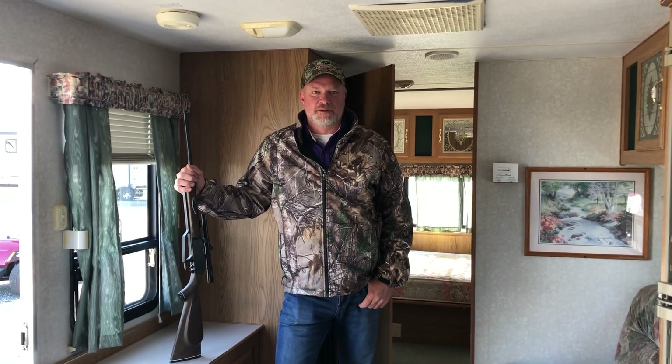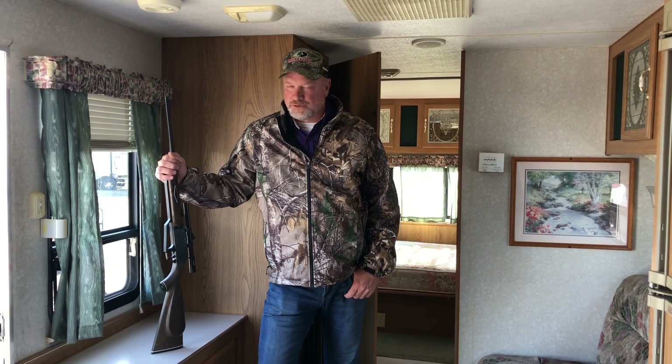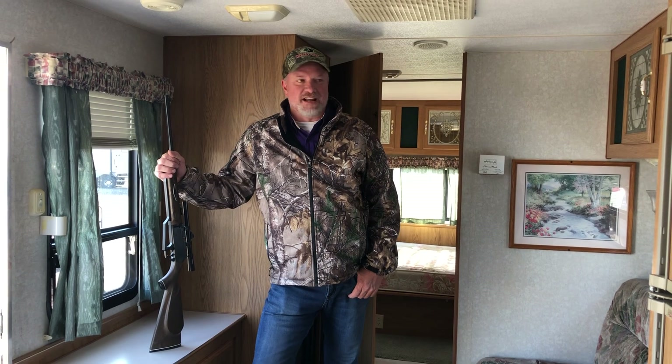Hey guys, Todd here from Cunningham Campers RV showing you another camper of the month. This is our '98 Mallard 26-foot M.